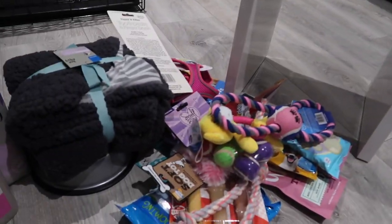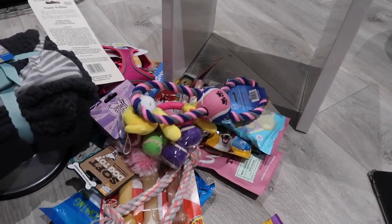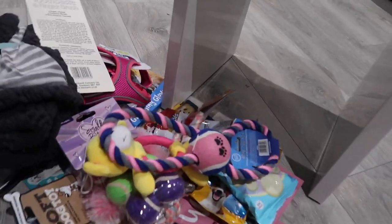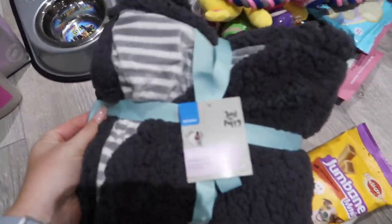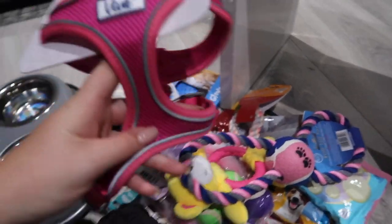So this is all her stuff. I'm going to take all the tags out so that when she comes home it's all ready for her. I wonder what her favourite toy will be. Puppy blanket, puppy bowl, puppy pads - puppy!